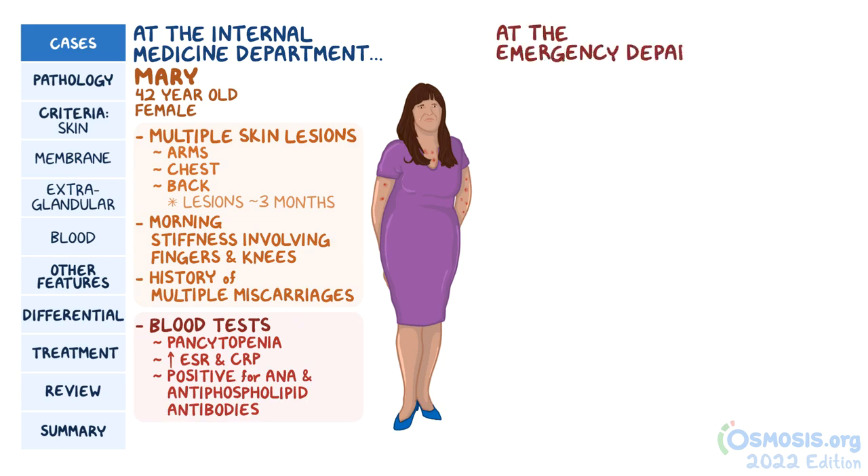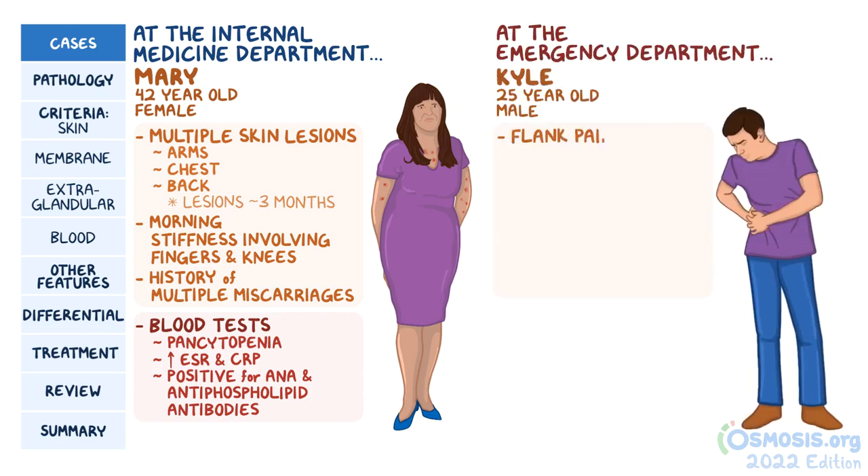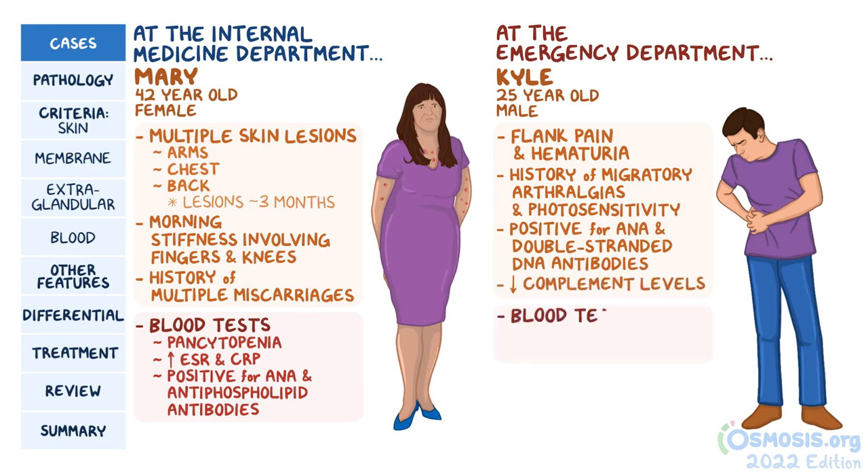Meanwhile, at the emergency department, a 25-year-old man named Kyle shows up with flank pain and hematuria. He has a history of migratory arthralgias and photosensitivity. He was positive for ANA and double-stranded DNA antibodies, and also had low complement levels. Blood tests revealed very high ESR and CRP, as well as high creatinine. A urinalysis was performed, showing proteinuria and red blood cell casts.